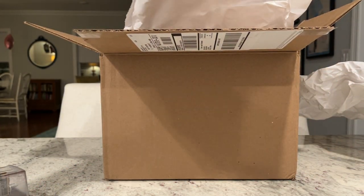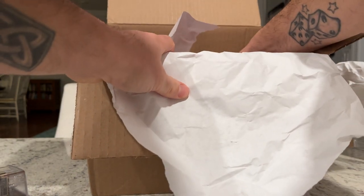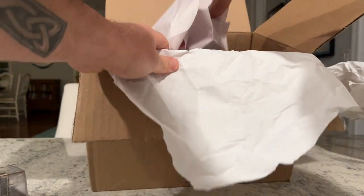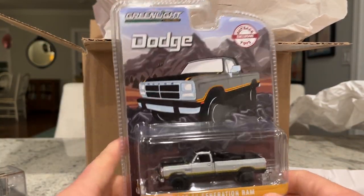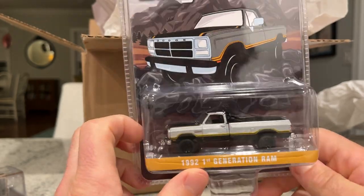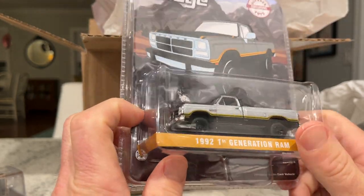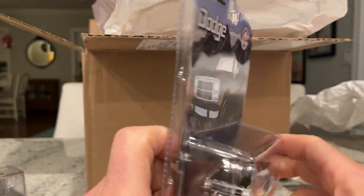Let's see what else we got. We got a 4x4 with a roll bar on the back. Nice, nice custom there. I like those tires — appropriately sized. Very neat.